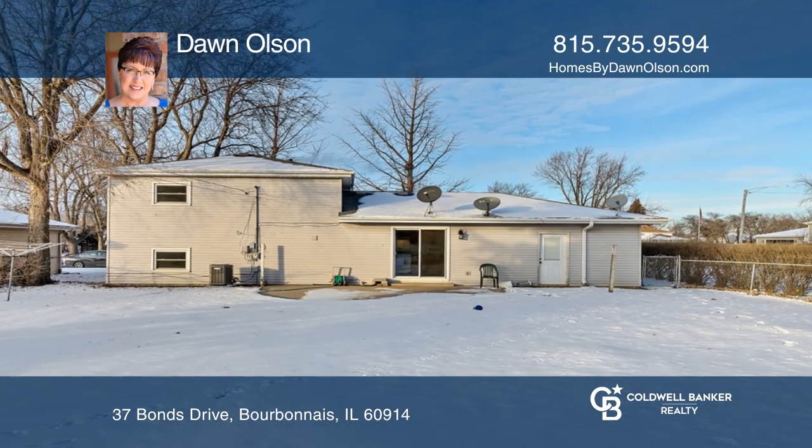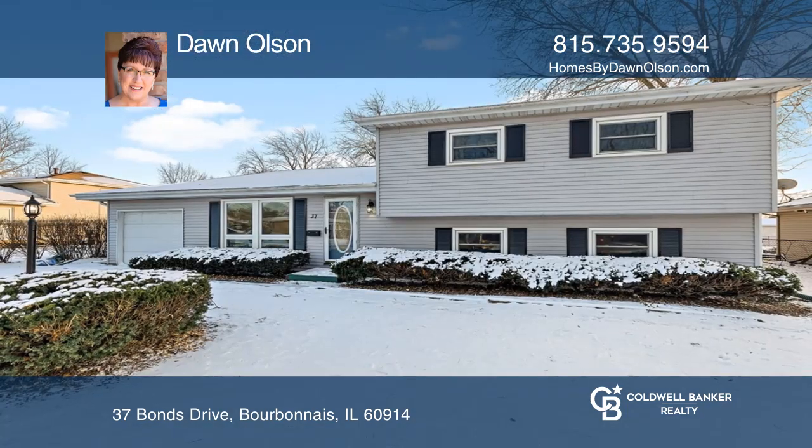Call today for your private showing. To see this home in person, call Dawn Olson. See ya!